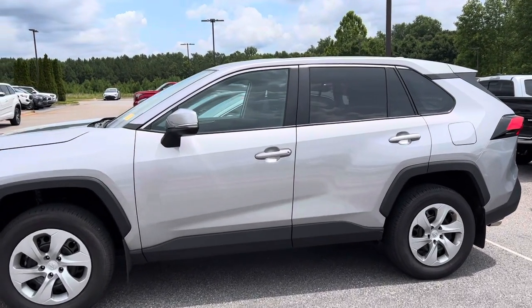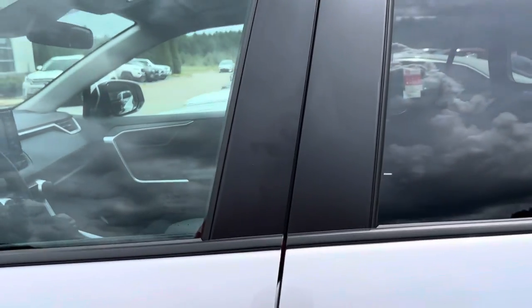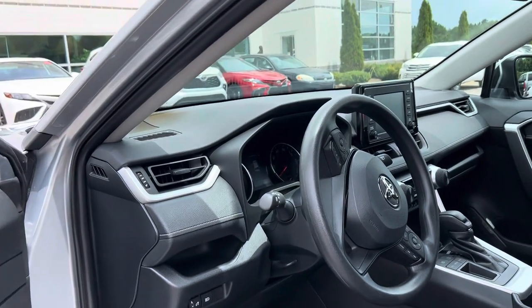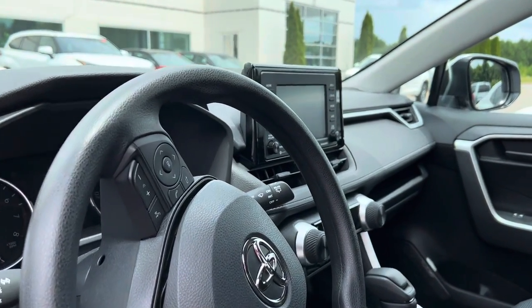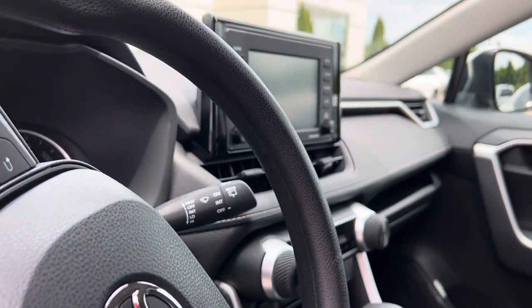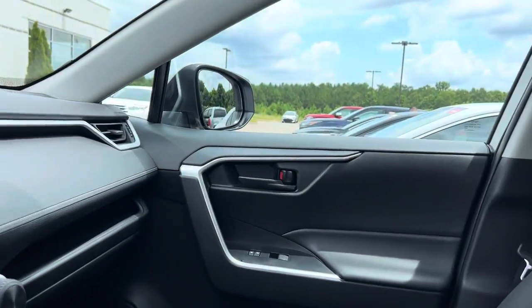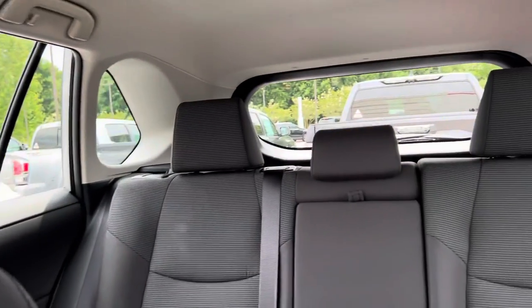You're going to have a seven-year, 98,000-mile powertrain warranty through Toyota — just unbelievable. It was just traded in; the gentleman who traded it in needed a little bit of an upgrade and got an XLE Premium. It comes with pre-collision braking, lane sway warning, adaptive cruise control, lane centering, auto headlights, Apple CarPlay, and Android Auto.